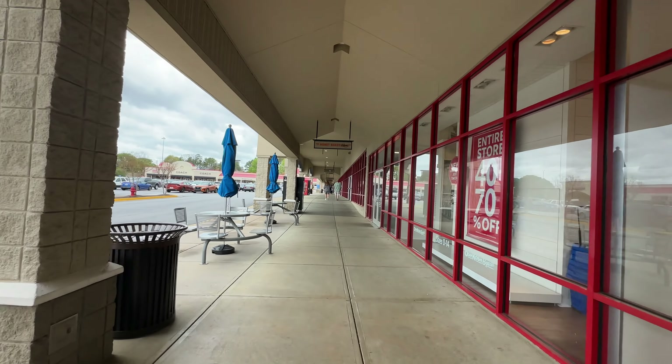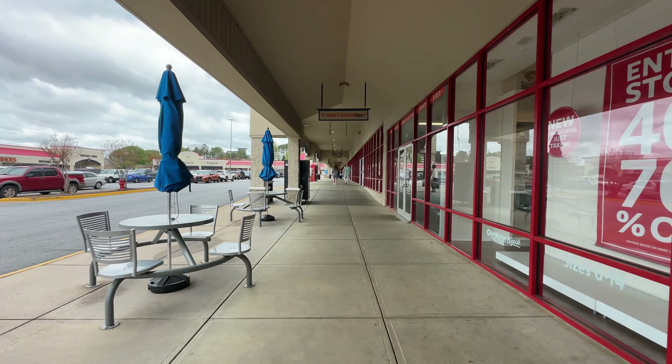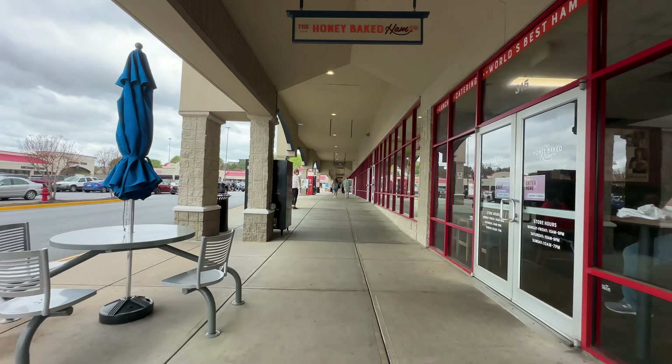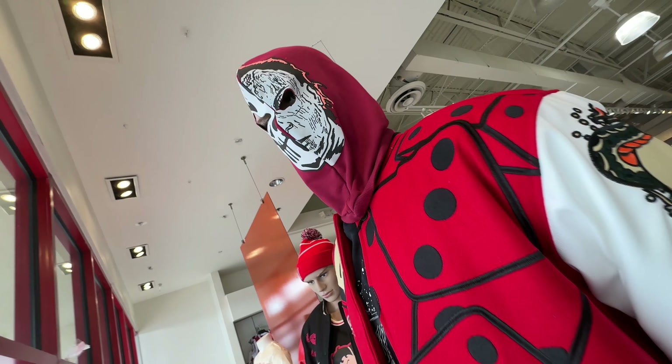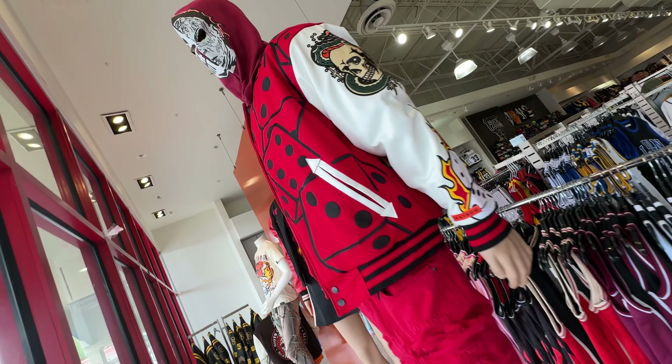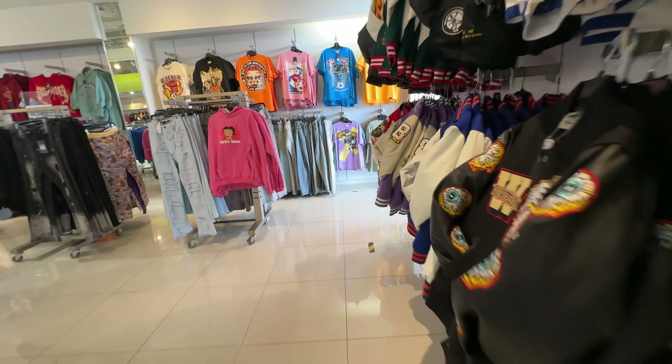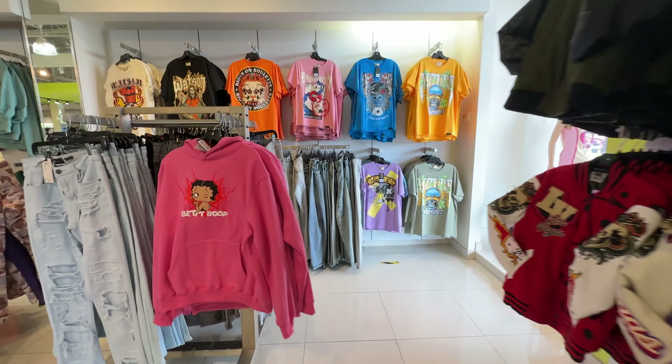The Tanger outlet even has a Honey Baked Ham. I was blown away by the vibrant colors inside the All Star Sports outlet. If you want to stand out in the crowd, then this is the place for you.